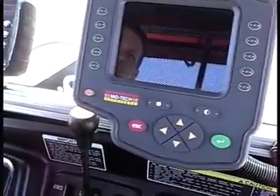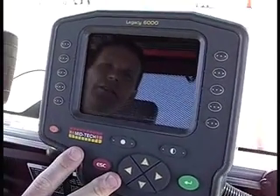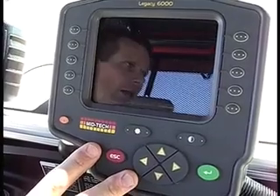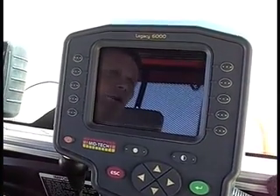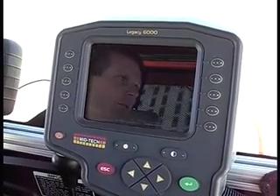This larger display over here is my Legacy 6000. This is a very mature product that's capable of autosteer, capable of multiple product rate control, and it can do variable rate applications. It's really capable of all of these things — auto boom shutoff included. So it's a very mature product that we're very proud of.